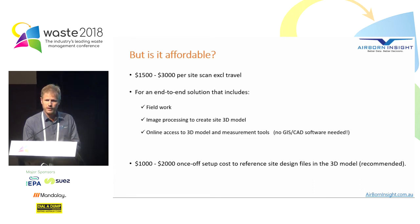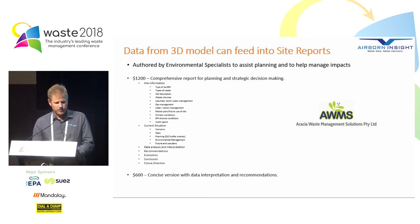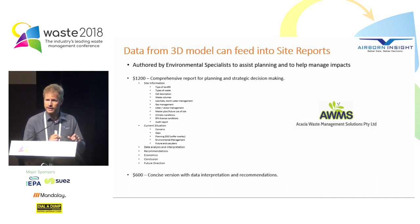The data from the 3D model can also feed into site reports. Because we have a very rich 3D dataset and tools to interrogate the site with, we can share this information very easily with third parties and collaborate easily — just by sending a link via email, a third party can open up the landfill site and start reporting on it. We're working with Acacia Waste at the moment, and they can produce a report where a lot of the information comes straight from the drone survey, making it a very economical report because the information is at the fingertips of a third-party collaborator.